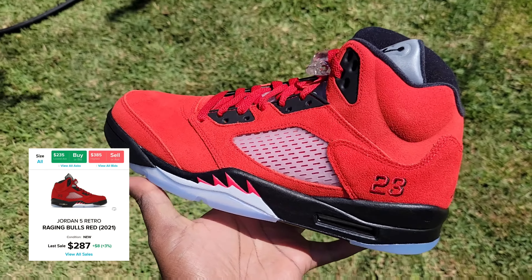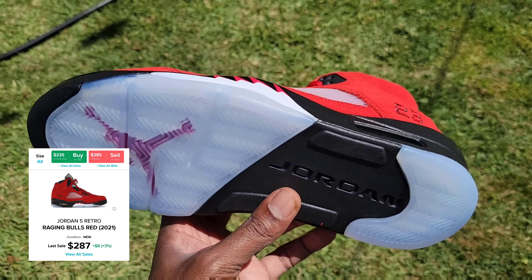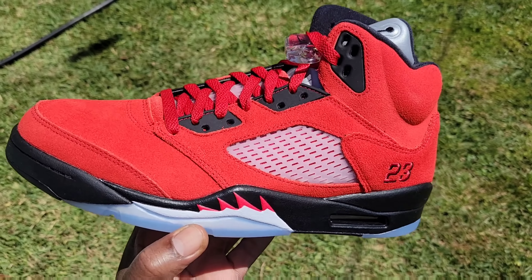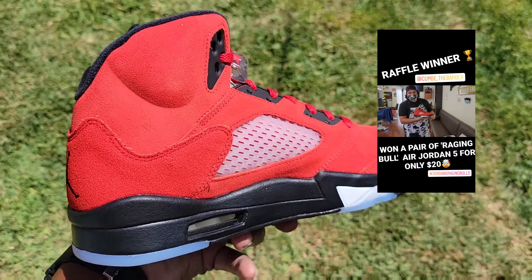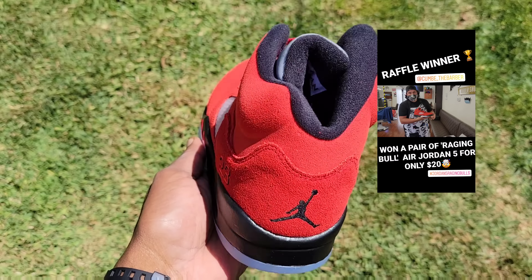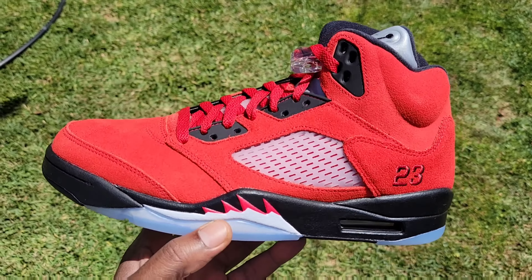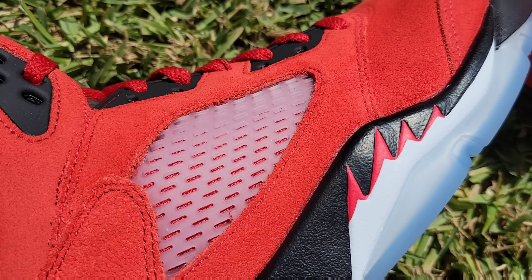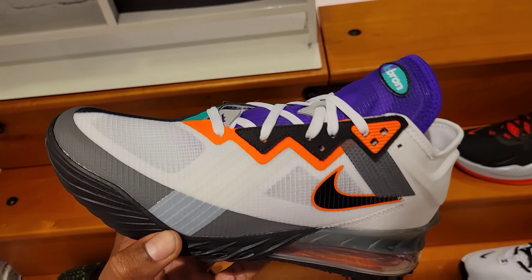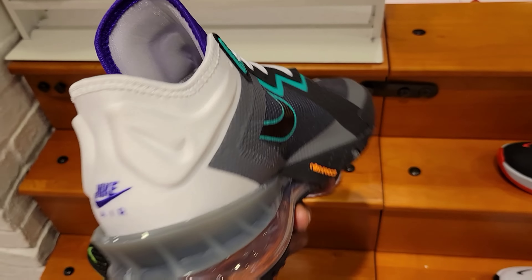Jordan 5 Raging Bull — this is a fire shoe. This pair right here goes out to the raffle winner, which you'll see on the screen. We were able to raffle these off — shout out to everybody who entered the raffle. Definitely more raffles to come, better shoes, different types of shoes, stay tuned. If you want a discount on raffle tickets you need to become a member. The LeBron 18 Low in the multi colorway — pretty dope, what do you guys think?